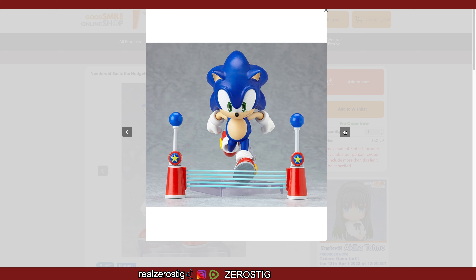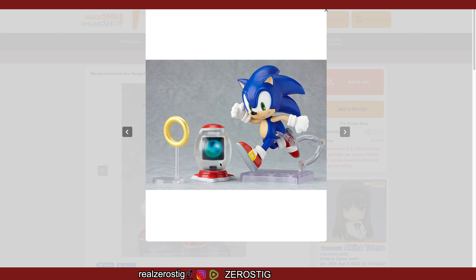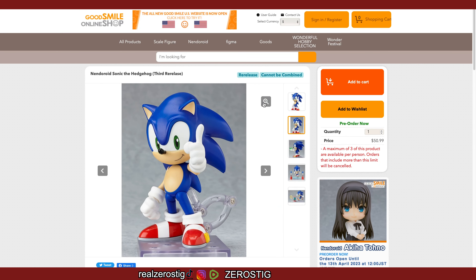You're gonna get the Chaos Emerald, the goal post, and the item box. It comes with interchangeable little pieces of plastic that have different items, which is pretty cool. It also comes with the ring, the stand, different hands, different faces, and an extra knee to give him a little more articulation, plus extra arms.